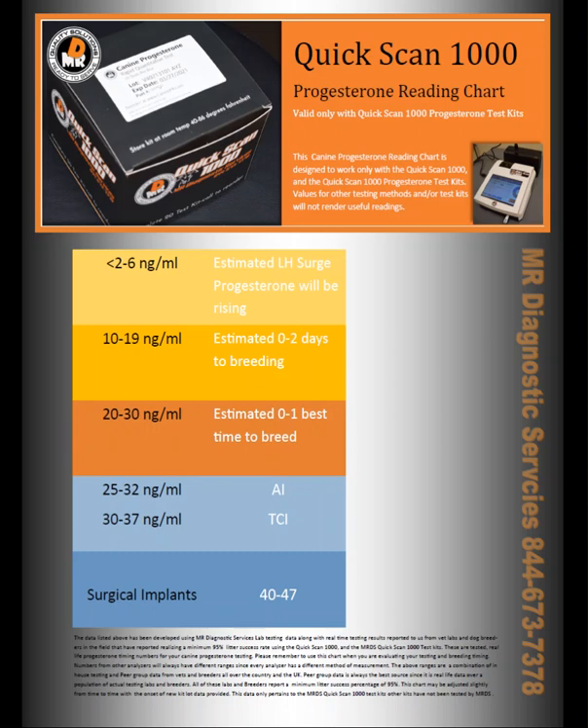The criteria for the working lab and the working dog breeder lab is that their success rate needs to be between 95 and 100% when it comes to successful litters, based on the numbers that they were using to mate their dog with.